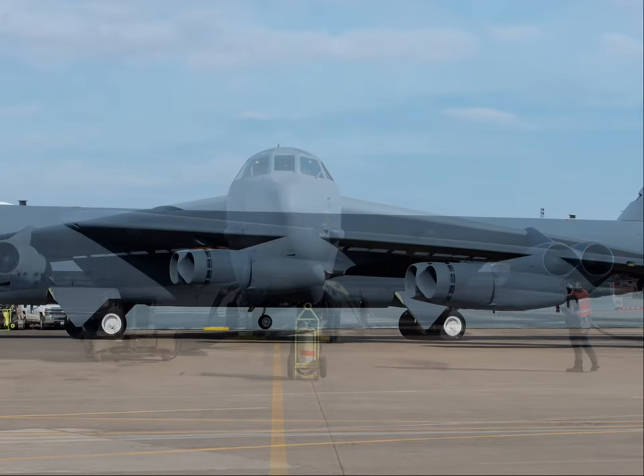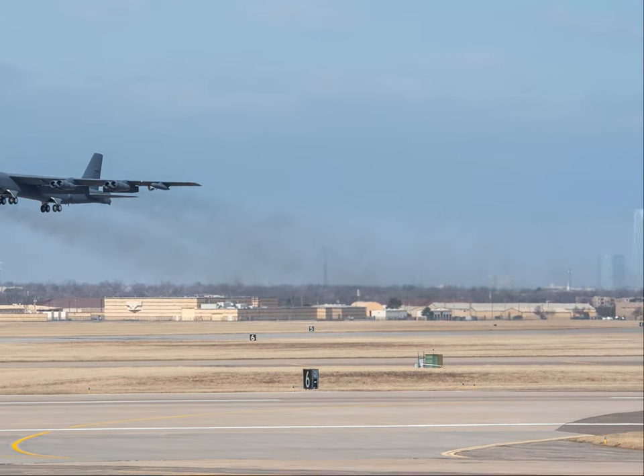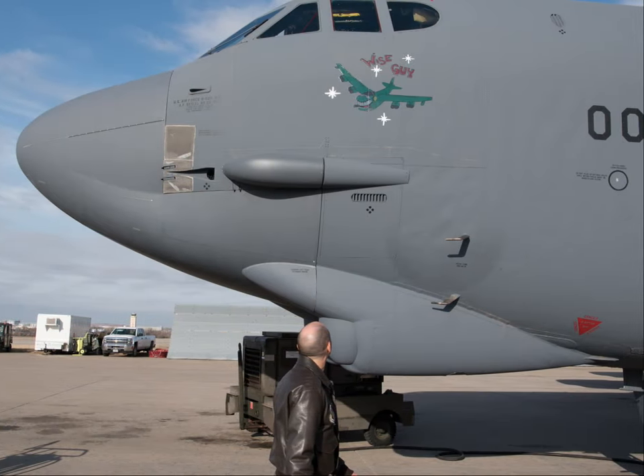Wiseguy departed Tinker Air Force Base on March 10, 2021, to return to the 5th Bomb Wing at Minot AFB, North Dakota, where it re-entered service.